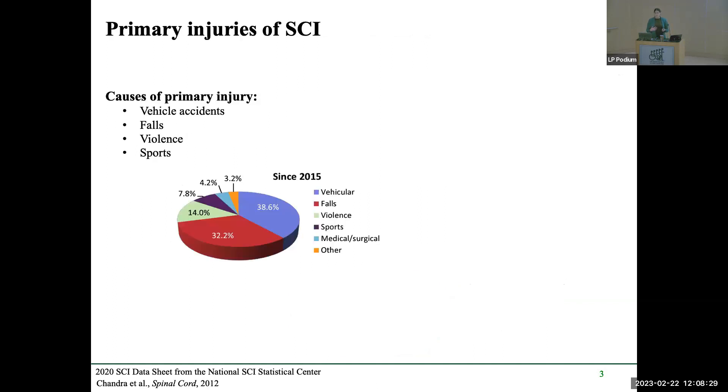Some of the primary causes of spinal cord injury include vehicle accidents such as motorcycle accidents, falls — particularly in older communities — violence such as gunshot wounds, and sports injuries such as football injuries, which we also see in traumatic brain injury.